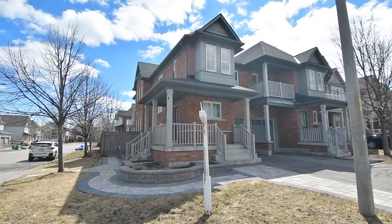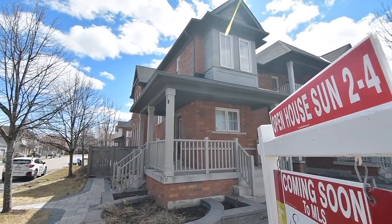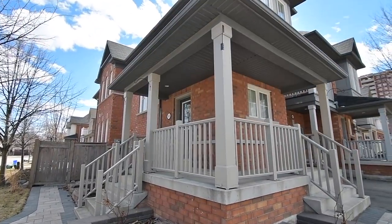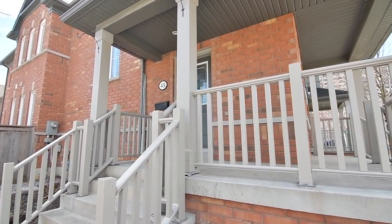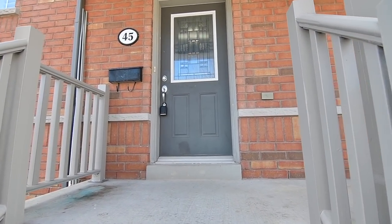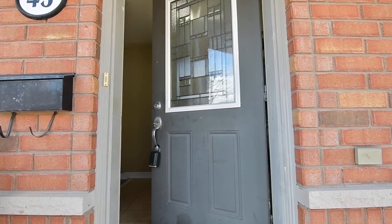An end-unit four bedroom semi-detached brick home situated within the desirable South Ajax-by-the-Lake community, welcome to 45 Alden School Court. This corner property feels like a detached home, and wrapping around its east and north side is a stone interlocking walkway from the driveway to the backyard, as well as a covered porch.